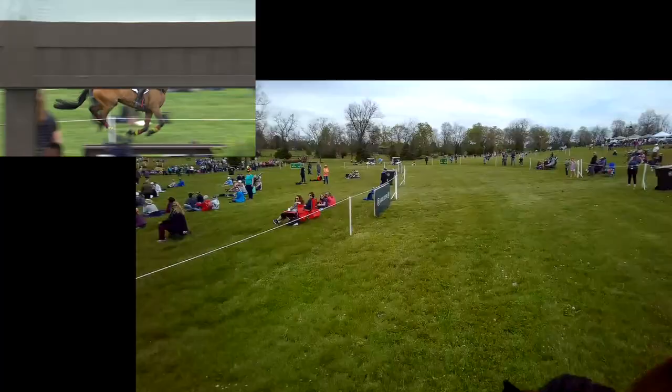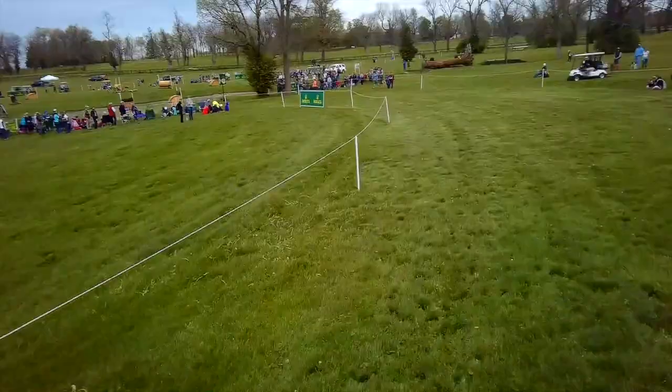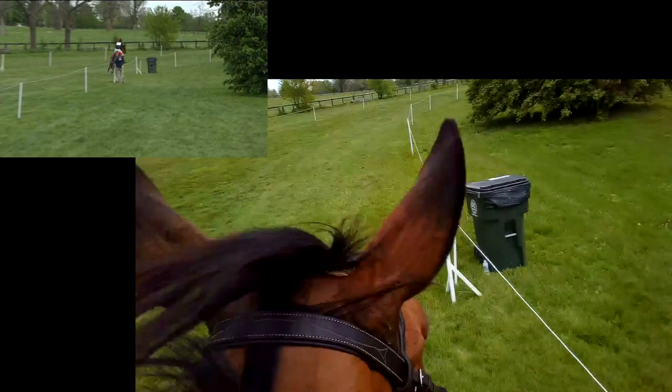Wrapping around to the second water jump, we've got an angled sort of triple brush to a log to a triple brush. I tend to teach them at home to jump these at an angle, so this presentation and the way the galloping lane came in really suited us well. I just sliced across the A on a nice bending line, and then you're straight from B to C — so even if he had some sort of bobble at the B, he'll directly line back to the C element already.